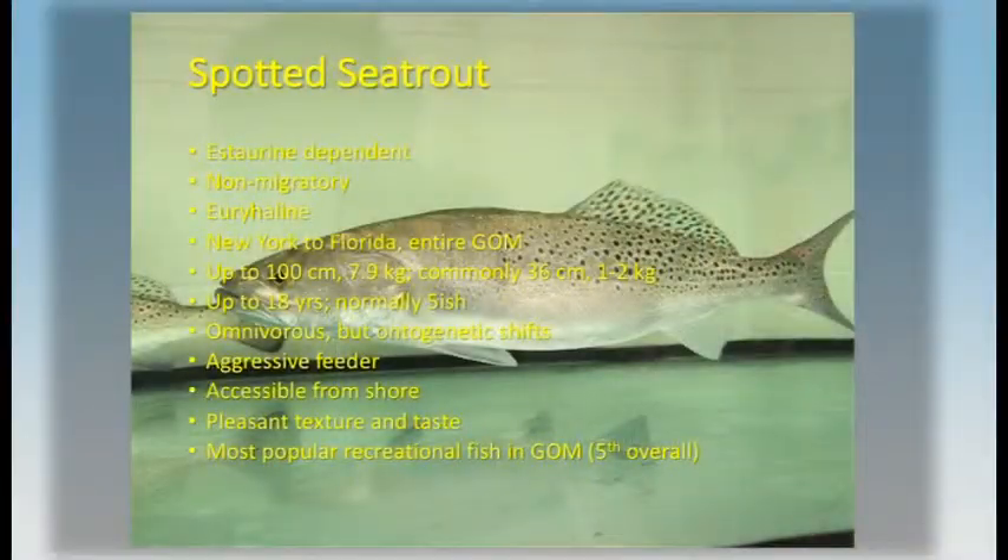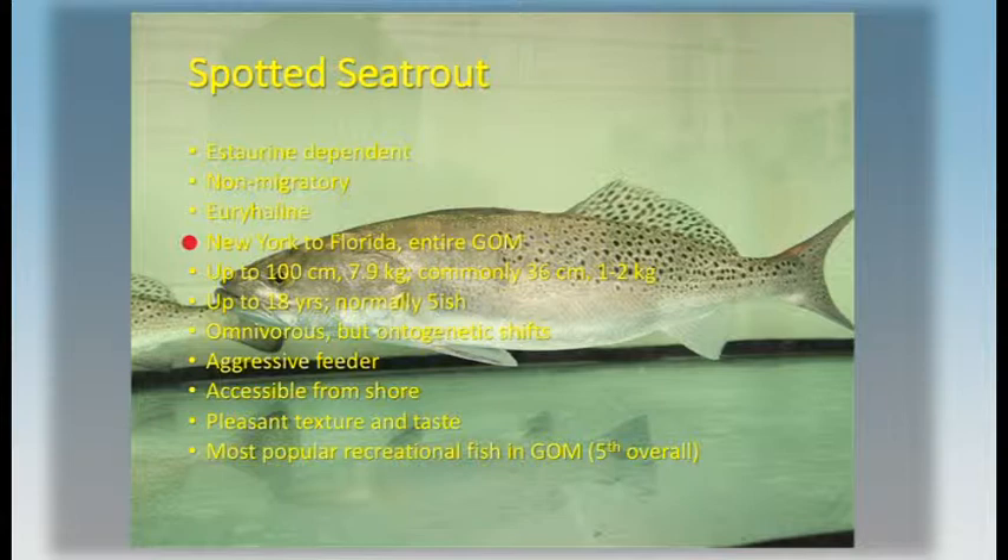I want to talk with you a few minutes about the spotted sea trout. The spotted sea trout is an estuarine-dependent, non-migratory species that can tolerate a wide range of salinities. It's distributed from New York to Florida and throughout the entire Gulf of Mexico. While they can be quite large, the typical fish is more in the range of a kilogram or two, and they live about five years. Their opportunistic and aggressive feeding habits combined with their accessibility from shore and the pleasant texture and taste of their flesh make it the most popular recreational fish in the Gulf of Mexico.